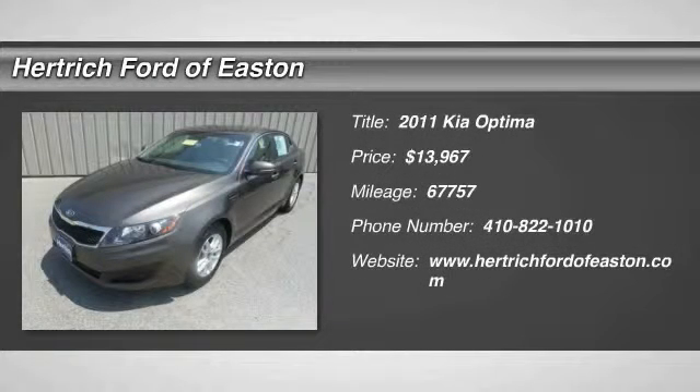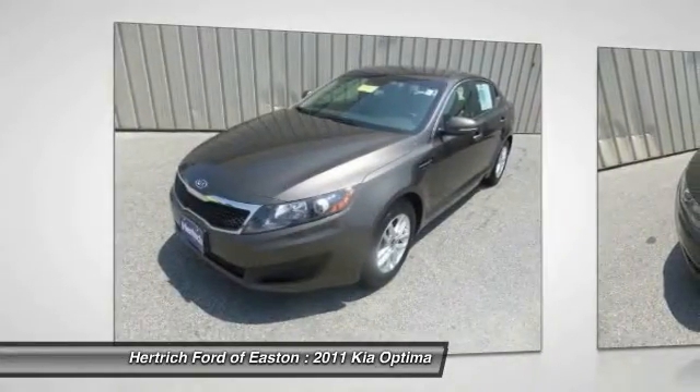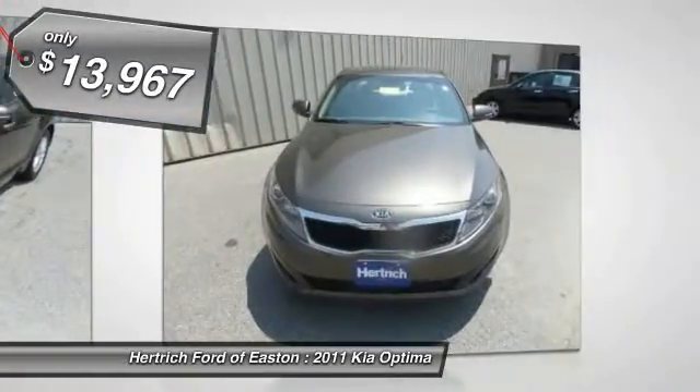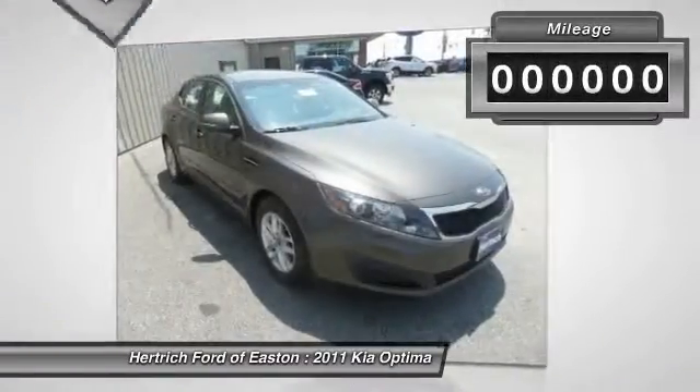This vehicle just left our reconditioning shop. This wonderfully fuel-efficient vehicle offers a supple ride, quick acceleration and superior styling without sacrificing MPGs. You've found the one you've been looking for — your dream car.